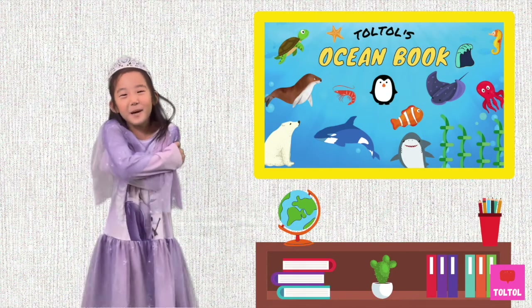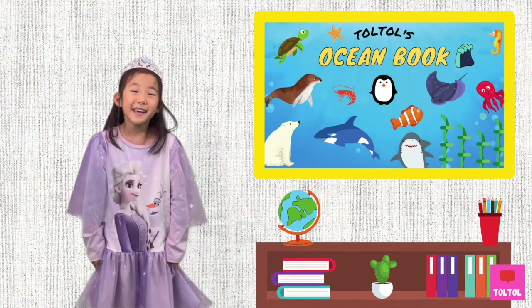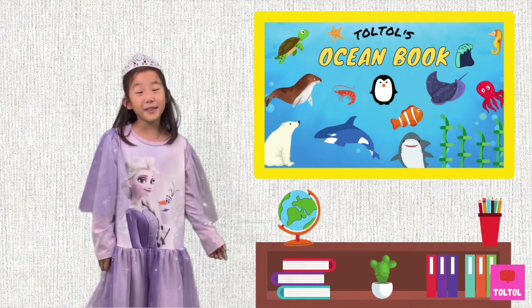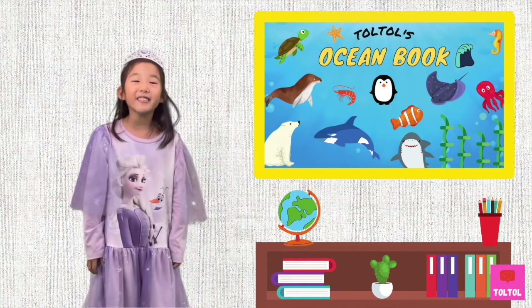That's a wrap for this ocean episode on eels! I hope you enjoyed this episode and don't forget to subscribe. See you next time! Bye-bye!